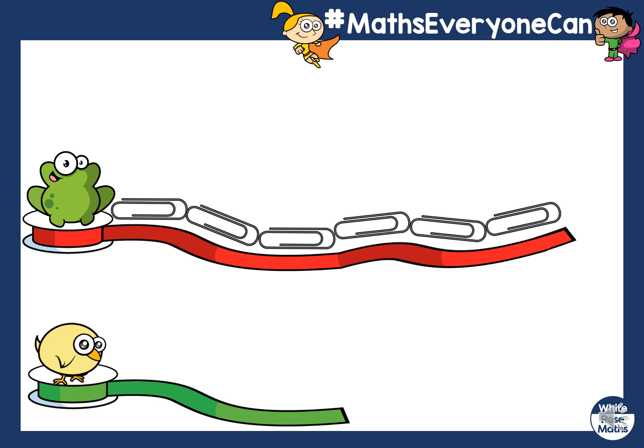Shall we see how many chick's ribbon is? Does anyone want to take a guess? Three. Let's see if you're right. One, two, three. So chick's ribbon is three paper clips long. Frog's is longer because it's six paper clips long, and chick's is shorter because it's three paper clips long. Well done.